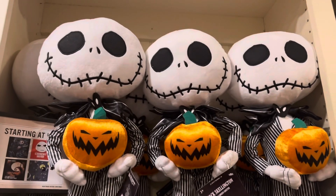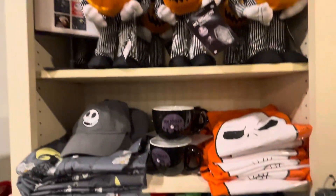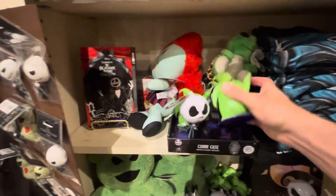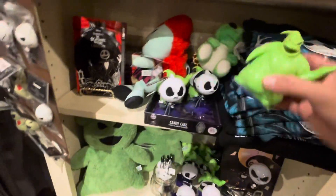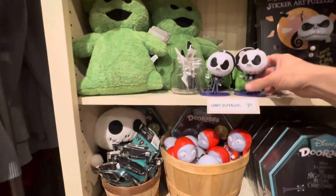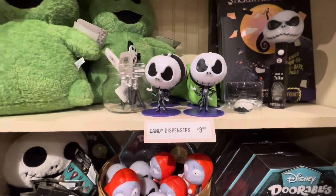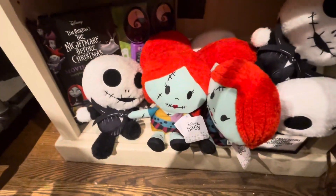I talked to a guy who was asking if I needed help, and he said, 'Hey, we have a Nightmare Before Christmas section too.' So check this out — this is awesome! Julie might like this Oogie Boogie man, look at that. That is cool. I think she likes the one that has the bugs all over it though. But these are pretty cool, pretty evil looking. What is this anyway? Just like a little candy holder, candy dispenser. Very cool.